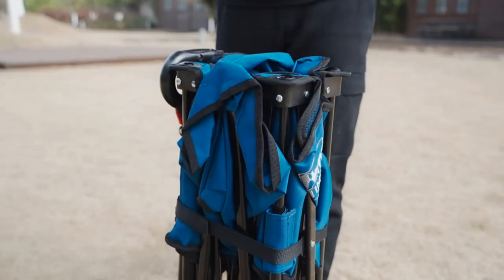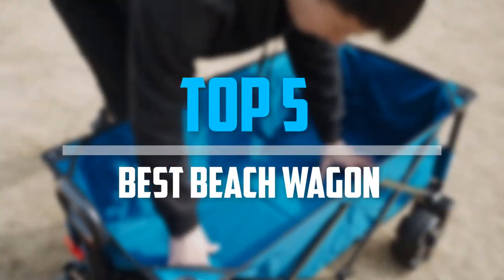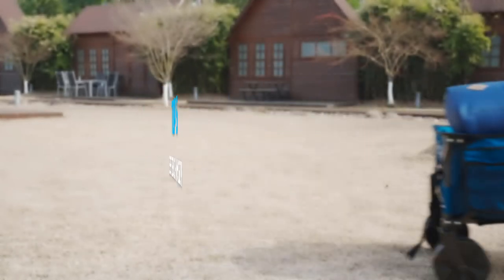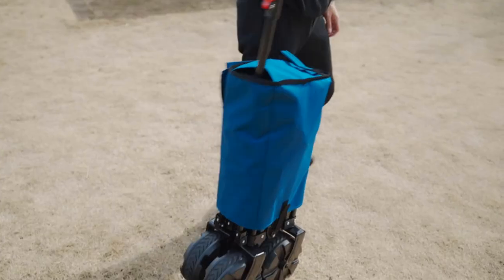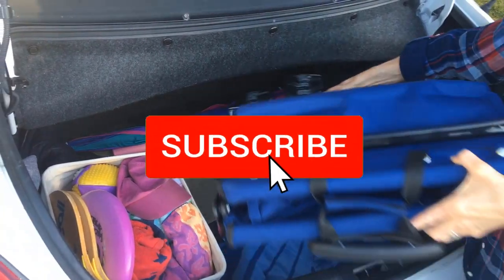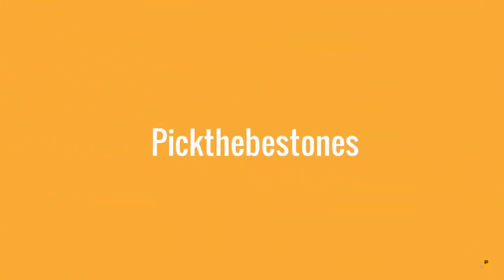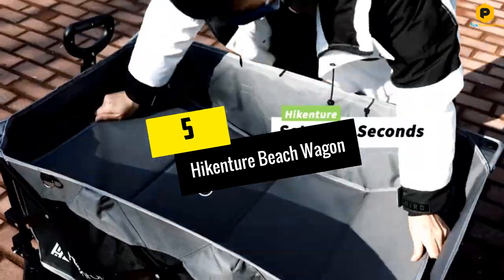Are you looking for the best beach wagon in your budget? In today's video we break down the top five best beach wagons available on the market. This list is based on price, quality, durability, and more. Check out the description below for more information, and subscribe for more reviews. Let's get started.